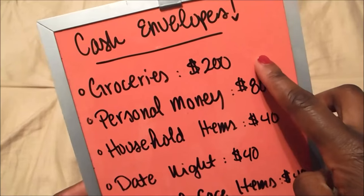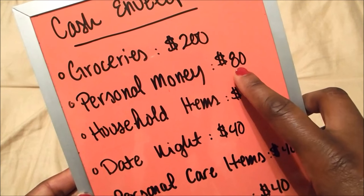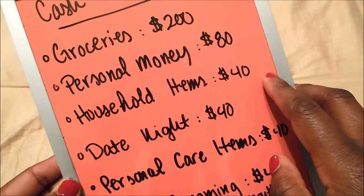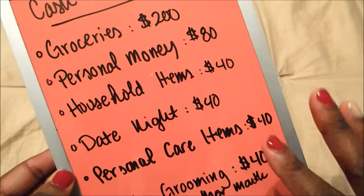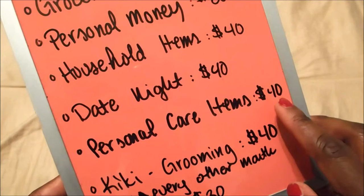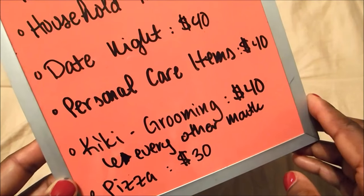For groceries, we do a hundred dollars on the 1st and a hundred on the 15th. Personal money we actually take all out at once at the beginning of the month. Household items: twenty on the 1st and twenty on the 15th. Date night we also take out all at once at the beginning of the month, since we may want one nice date or two smaller ones. Personal care items: split between the 1st and 15th. Kiki's grooming is also split, or we do twenty dollars each month.